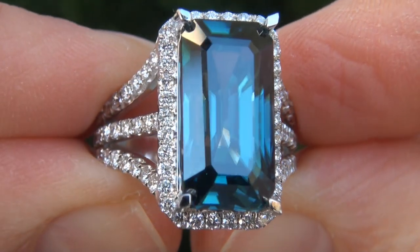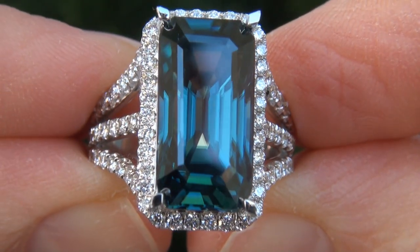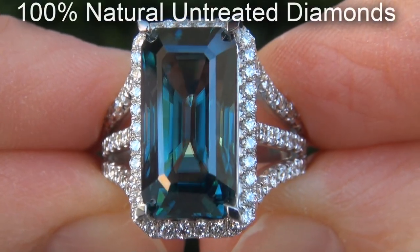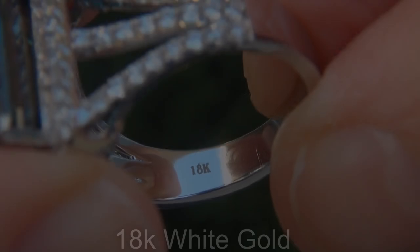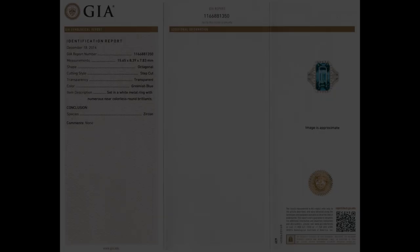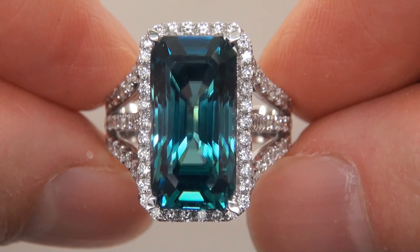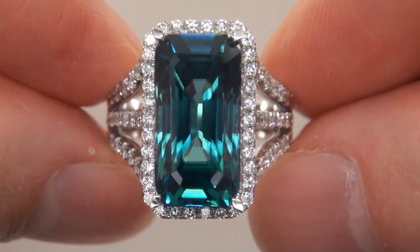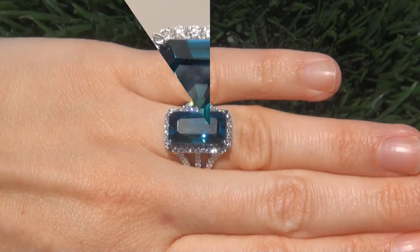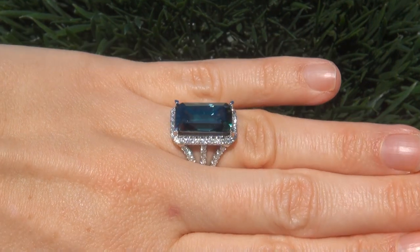Our gemologists checked and verified every aspect of the ring and confirmed that it is a genuine unheated natural blue zircon accented with 100% natural untreated diamonds, and the setting is heavy solid 18 carat white gold. Included with the item are both the GIA certification and a Certified Jewelry certification that documents the authenticity, quality and characteristics of the ring. At the request of our consignor, the immaculate showroom beauty must be sold immediately.